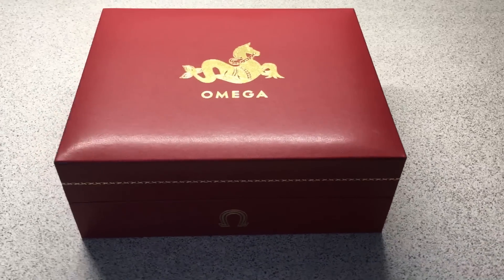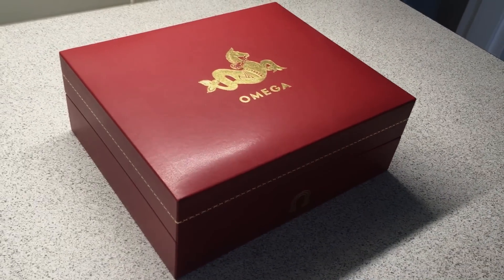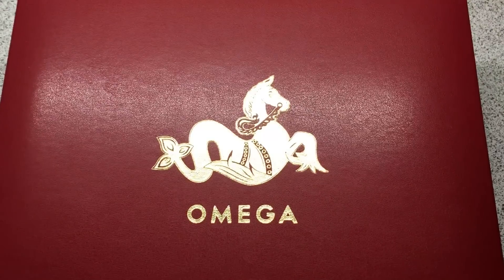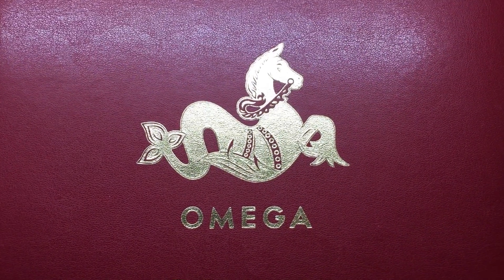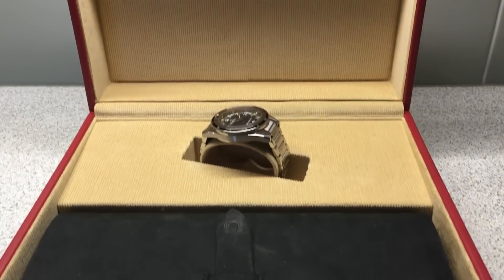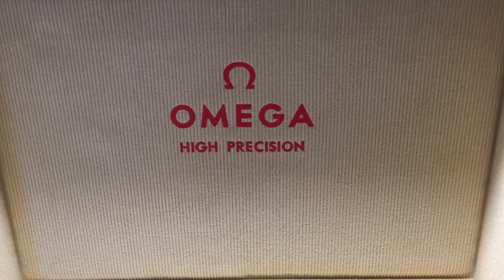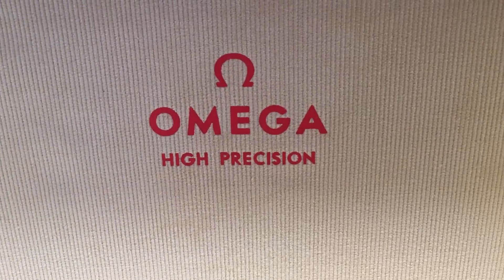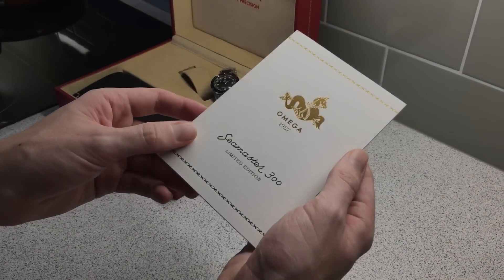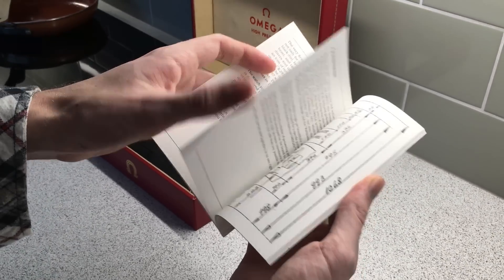Opening up the box felt like stepping into a time capsule, being transported back to that point in history when brands were showing off how well they could dress up their watches. A sturdy, heavy casing — very surprising, actually. It really commands a presence. A beautiful period-correct red and gold exterior with a corduroy-lined interior. The classic Omega high-precision logo. It felt special. Owner's manual, authenticity cards, and a nice touch — a book explaining the history of the Seamaster 300 with original technical drawings, advertisements, and specifications.